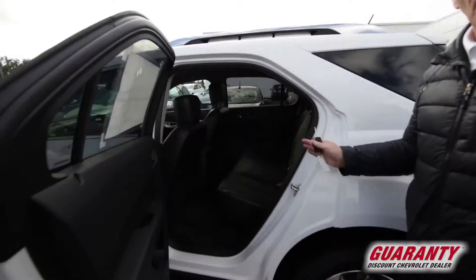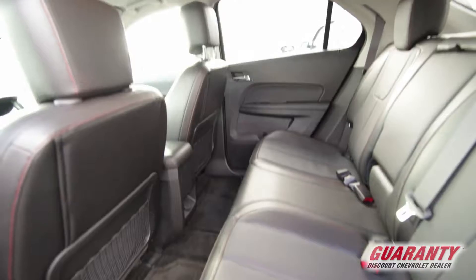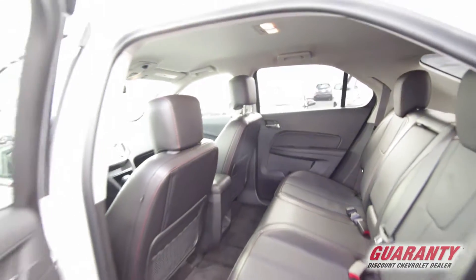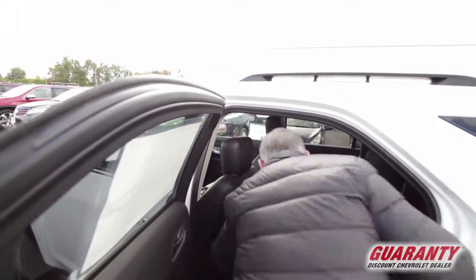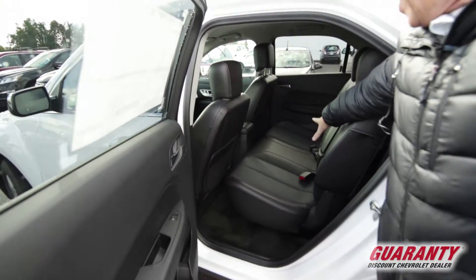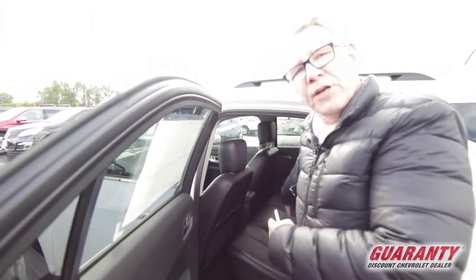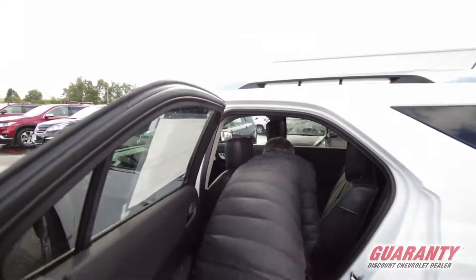This back seat is humongous and you can also slide the seat forward and backwards. If you have a baby seat in the back and you need to tend to the baby, mom can sit up front, move the seat up and reach back and take care of the baby. Very awesome feature — nobody else has that.